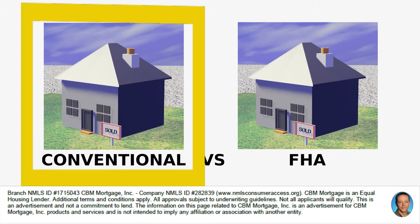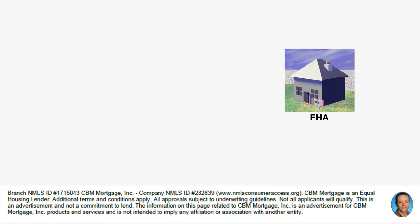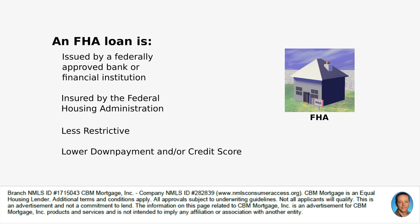In this video, we're going to look at the comparison between a conventional loan and an FHA loan. An FHA loan is issued by a federally approved bank or financial institution and is insured by the Federal Housing Administration. It can be less restrictive and can have a lower down payment requirement and maybe even a lower credit score.